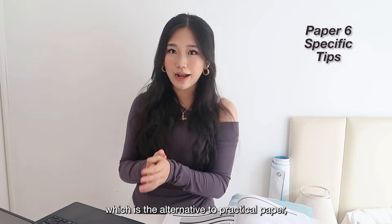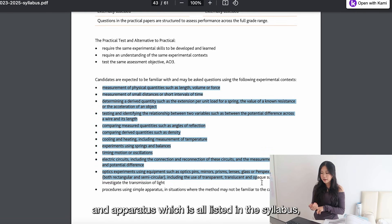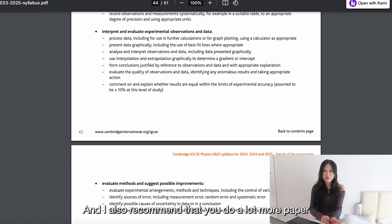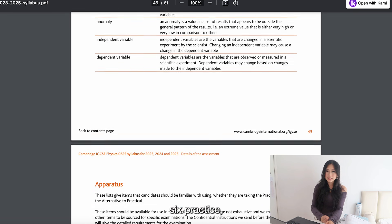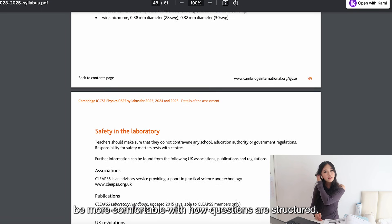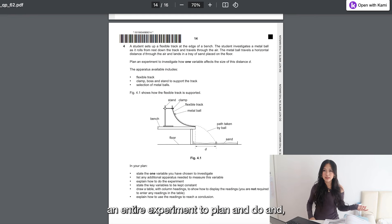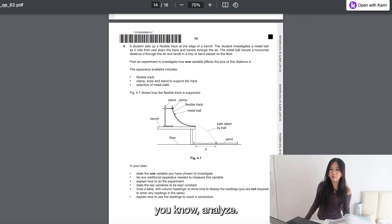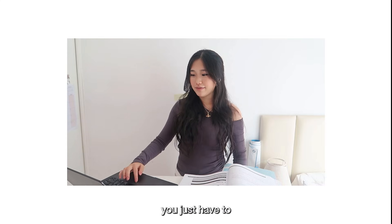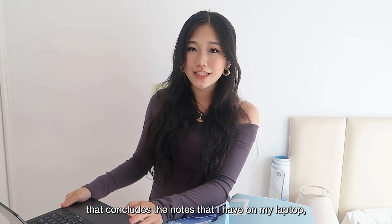For Paper 6, the alternative to practical, you should practice planning experiments and know the practical techniques, apparatus, and safety considerations — all listed in the syllabus — because they always ask questions about that. I recommend doing a lot more Paper 6 practice because it's a bit different from usual physics questions. You're planning and analyzing an entire experiment. Once you figure out how it works, it's really not that challenging — you just have to understand what Cambridge is asking.